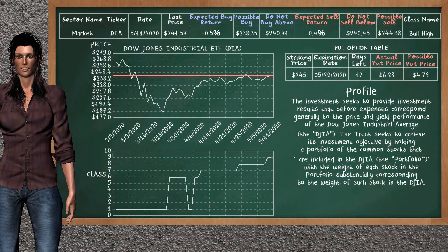We show you the Dow Jones Industrial ETF and it belongs to the bull high class. Our analysis shows you a strong opportunity to sell. We are expecting a sell return of 0.4%. This top opportunity has a minimum sell price of $240.45. But we expect a possible sell price of $244.38. On the put option table, Dow Jones Industrial ETF has a striking price at $245. For this option, the actual put price is at $6.28. But we expect a possible put price at $4.79.